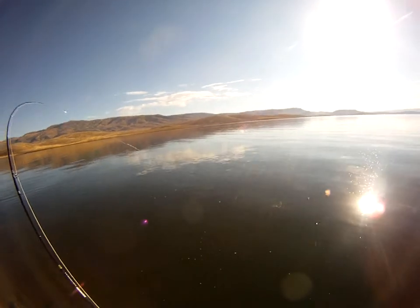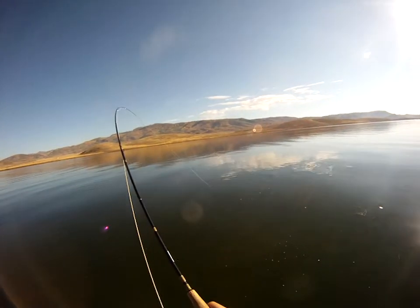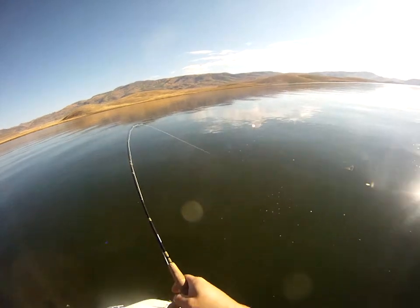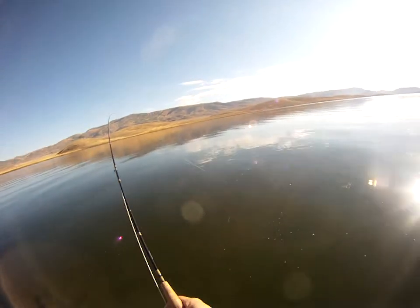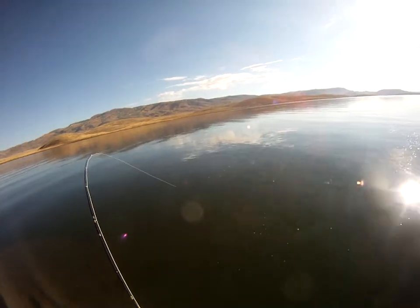I keep getting hits — it's wearing my arm out. I want to get a big enough one to take home. I'll just be happy with anything right now. It's fun to catch.